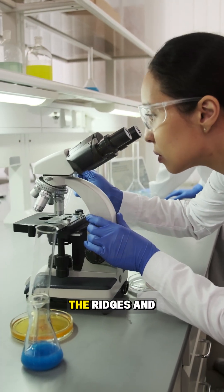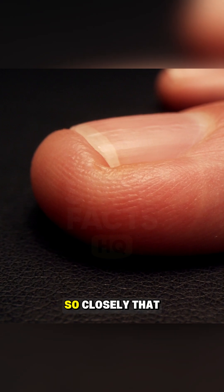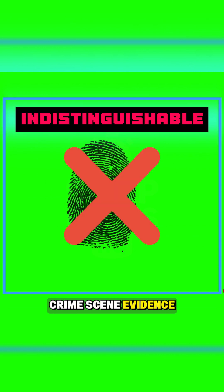Under a microscope, the ridges and loops on a koala's finger match human patterns so closely that even forensic scientists in Australia have admitted they could confuse crime scene evidence.